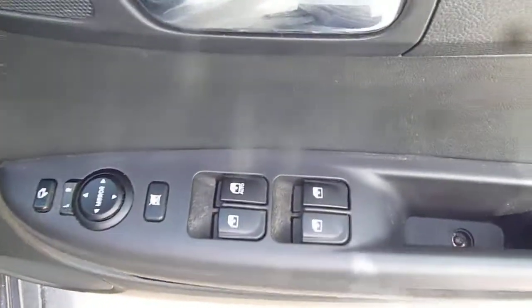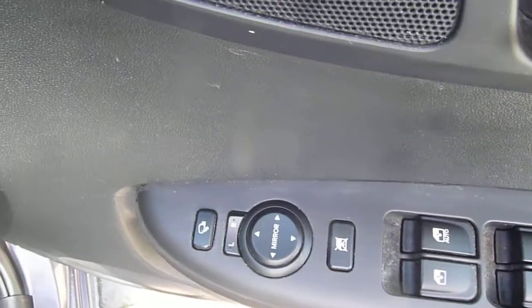Stability and traction control are all standard on the car. And in the driver's armrest you've got controls for all the electric windows and the electrically adjustable and retractable door mirrors.